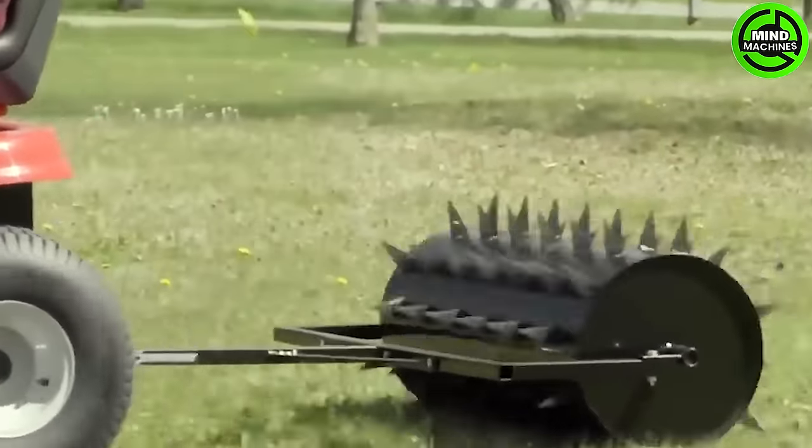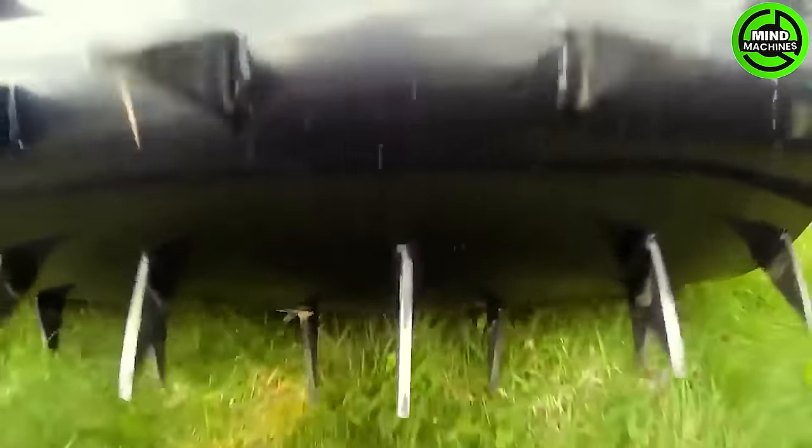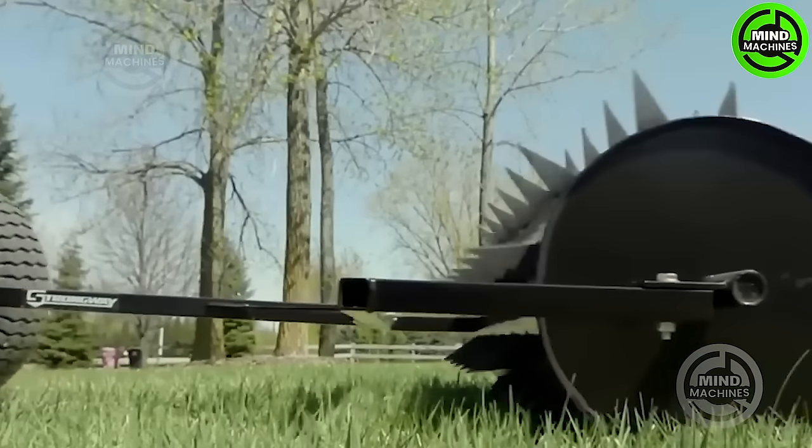The Sturdyweight Drum Spike Aerator is a lawn roller designed to aid in crafting a stunning landscape or leveling a field. With a 14-inch diameter, its drum features 3-inch spikes that effectively penetrate the surface.